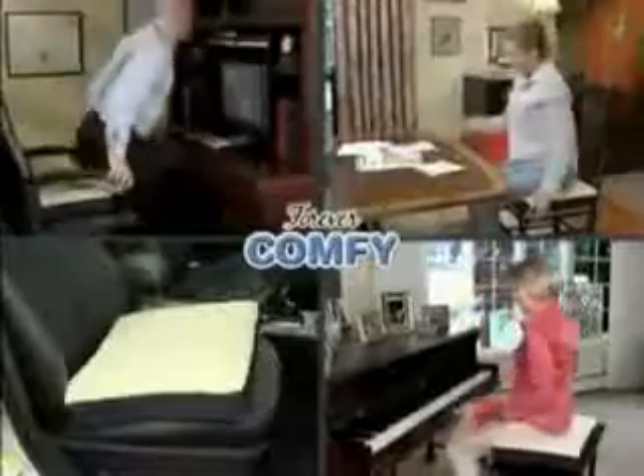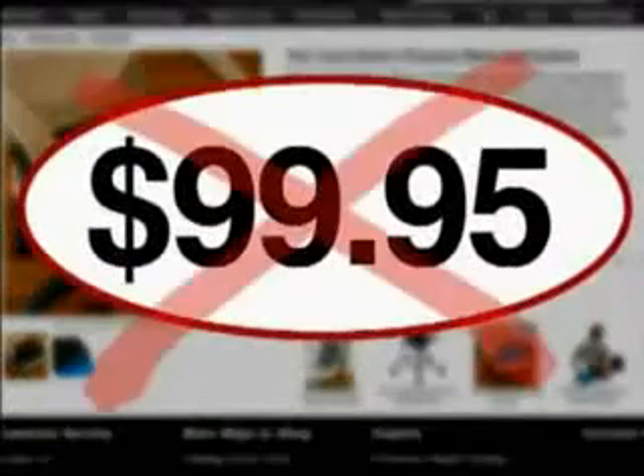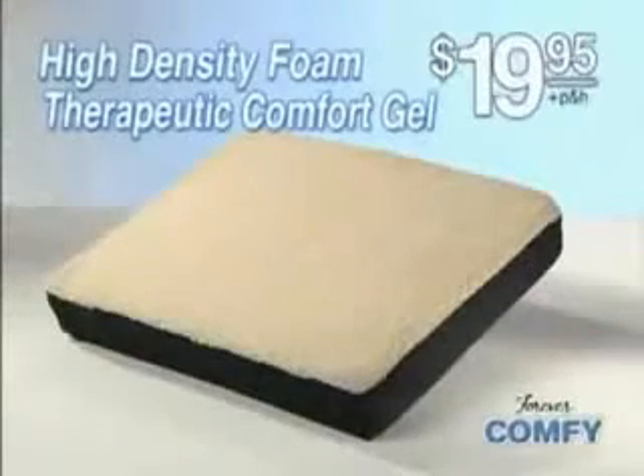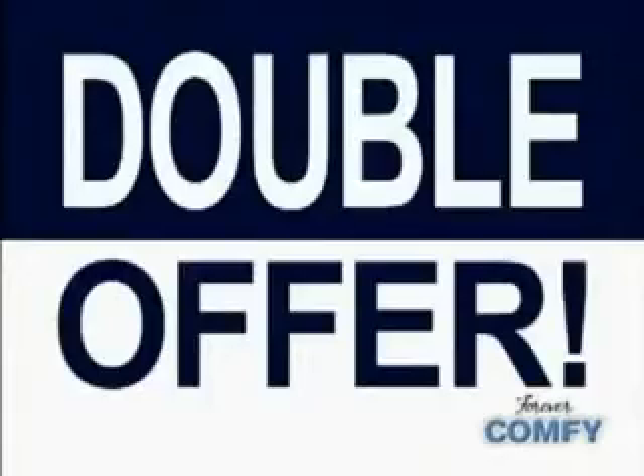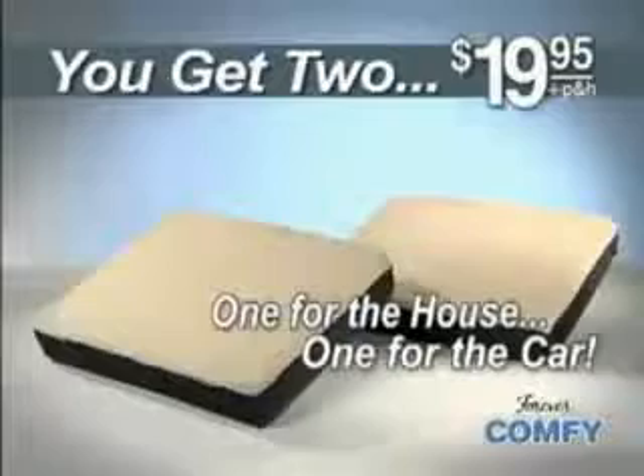So why not take the stress and strain off your back and bottom and get Forever Comfy now? Other gel-filled cushions sell for up to $100, but you can get the Forever Comfy with high-density foam and therapeutic comfort gel for only $19.95. But wait — we'll send you a second Forever Comfy free. One for the house and one for the car. You just pay separate processing and handling. That's two Forever Comfy for just $19.95.